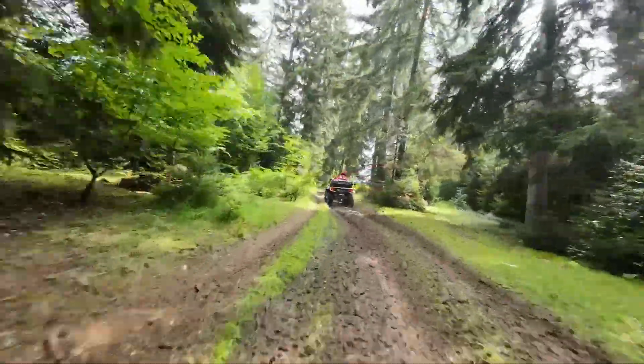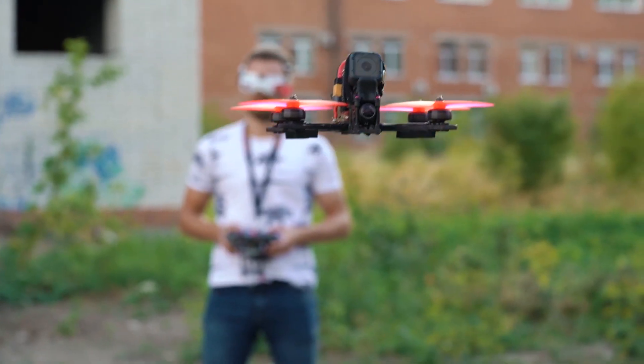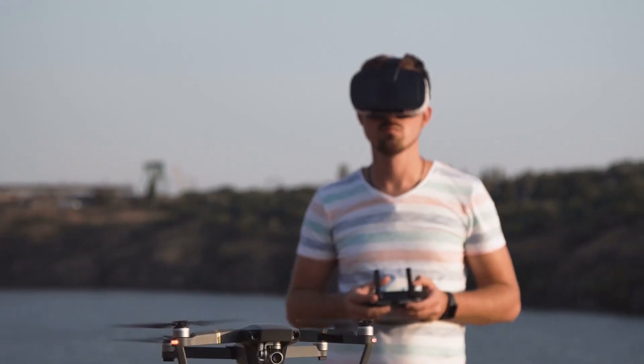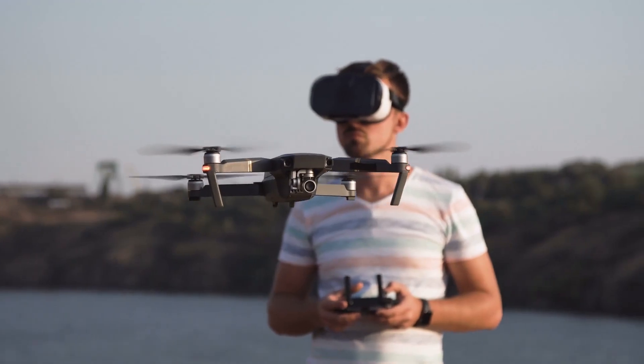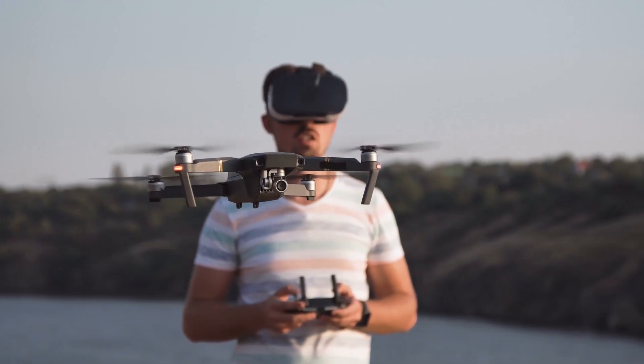Drone rule number one is flying FPV without a visual observer. Flying FPV, or first-person view, can be a lot of fun, but if you're flying solo, you're technically breaking the law. The FAA requires that if you're using FPV goggles or any device that blocks your direct line of sight, you must have a visual observer next to you. That observer needs to maintain unaided visual contact with the drone at all times and be able to communicate with you if something goes wrong.